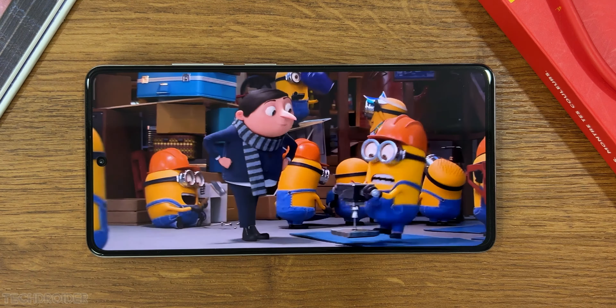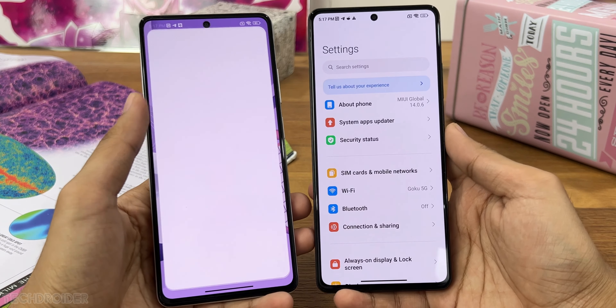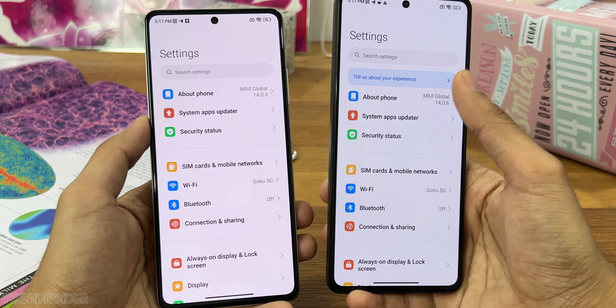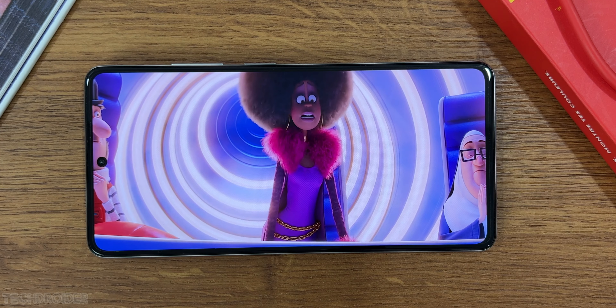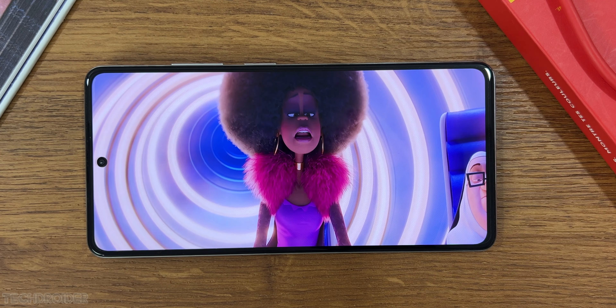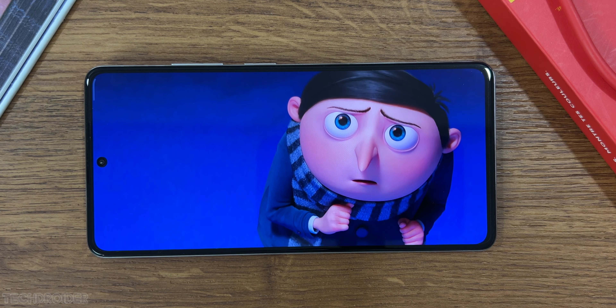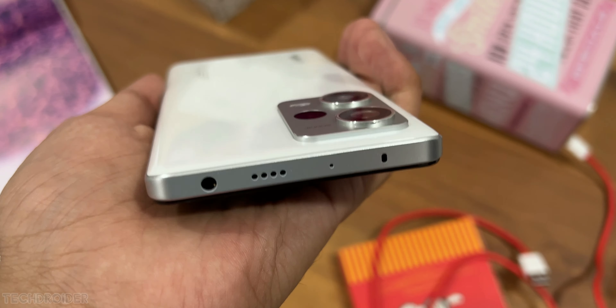Both devices got an AMOLED display, high refresh rate, Gorilla Glass 5, and not-so-thick chin and side bezels. I like how they got a minimal finish from the rear. The best part is both these still have a headphone jack — yes, you heard it right, the iconic headphone jack is still on the top.